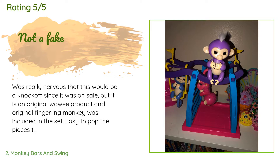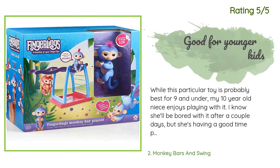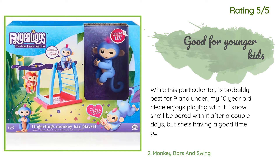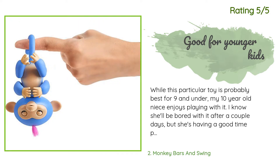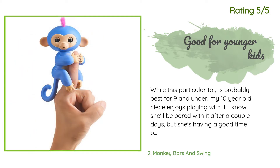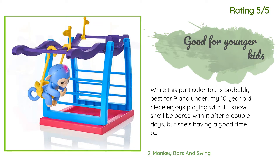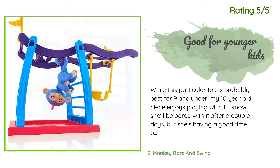The price for this set was about equal to buying a Fingerling on its own, so I don't feel ripped off. Another happy customer said: while this particular toy is probably best for age nine and under, my 10-year-old niece enjoys playing with it. I know she'll be bored with it after a couple days, but she's having a good time for now. I recommend watching the YouTube videos that show how to get the monkey to do silly things like farting and sneezing. The quality seems pretty solid — I haven't noticed any paint peeling or limbs breaking off.